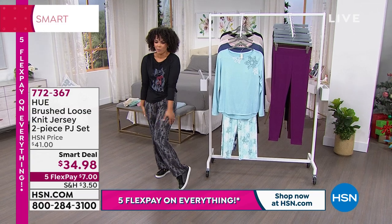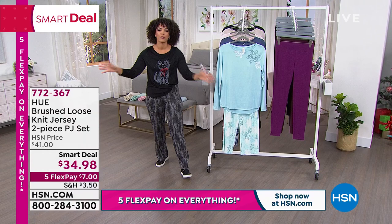Just super soft. I felt so good just getting cozy in those little blankets. Without further ado, here's our smart deal on Hue that has been very popular.